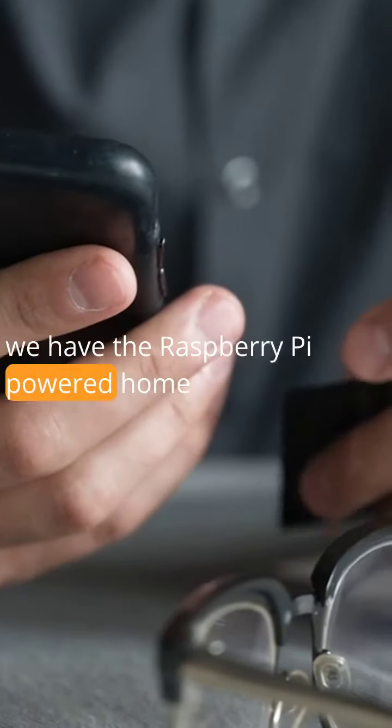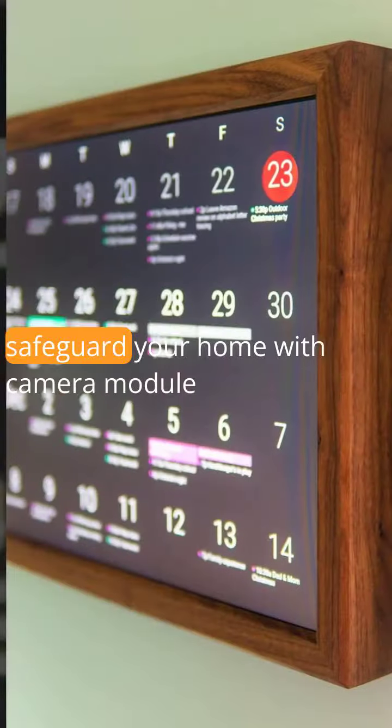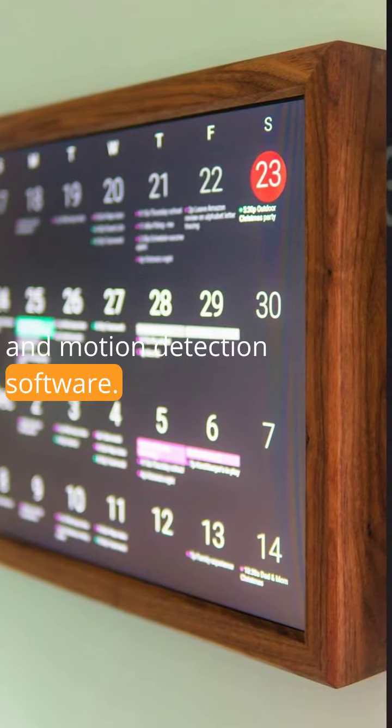And for those seeking security and peace of mind, we have the Raspberry Pi-powered home security system. Safeguard your home with a camera module and motion detection software.